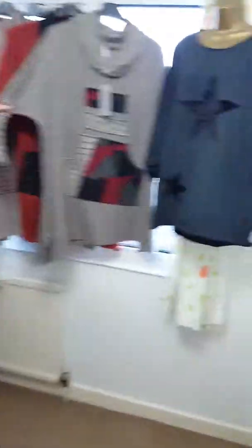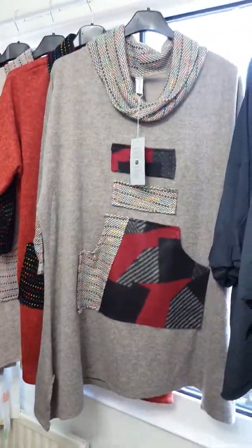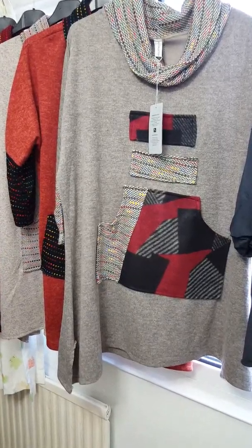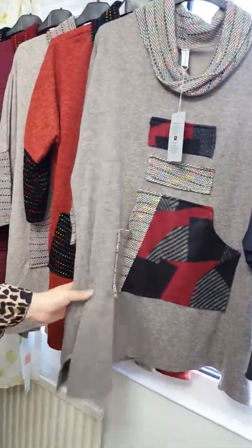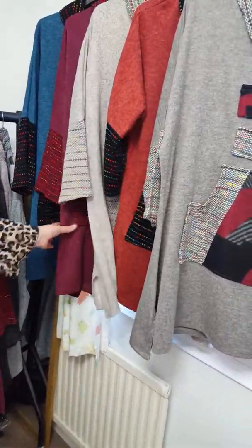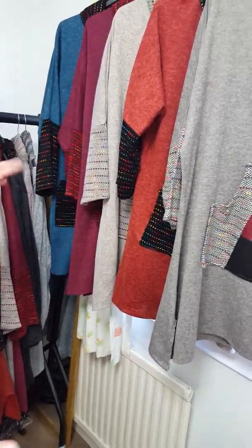I managed to get hold of a load of these in different colours. These are the cowl neck tops. They sold out within seconds last time. They're £20 and they'll fit up to size 24. I've got the top rust, like a beige colour, a lovely plum colour, the turquoise — and they're just £20.